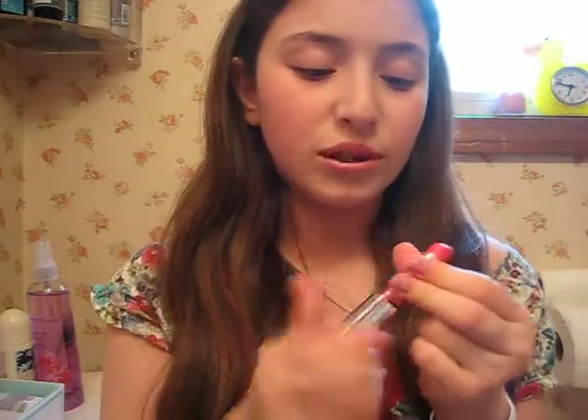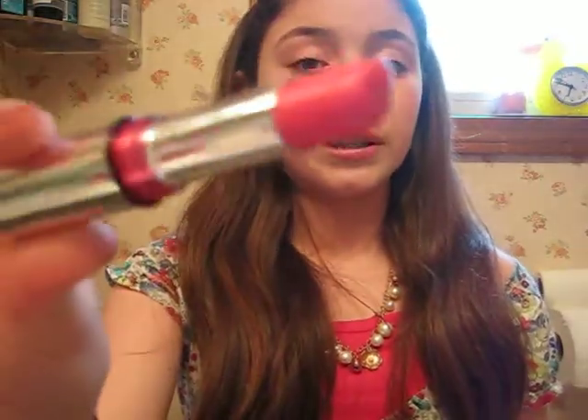Next is my L'Oreal Color Juice Stick in Island Punch, number 460. This was in my 'What I Keep in My Makeup Bag' video. It smells like sour Starburst and it's a really pretty color, so I really like that. Next is my NARS Lip Gloss in Chihuahua — I'm wearing it right now. It's a really pretty natural lip color on my skin tone, so I really like that.